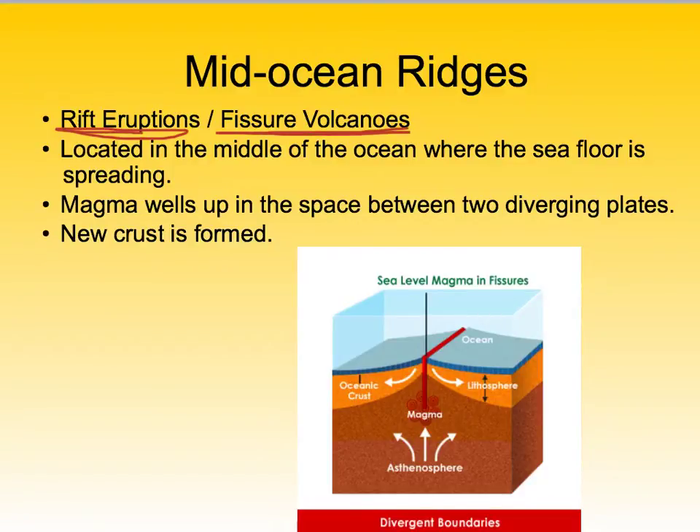Because divergent plates diverge or move away from each other, that allows lava to flow from the rift or fissure in the ocean floor and it just kind of comes out. Magma wells up in the space between the plates, new crust is formed. This separation is called a rift.